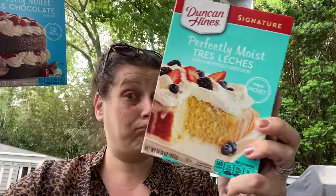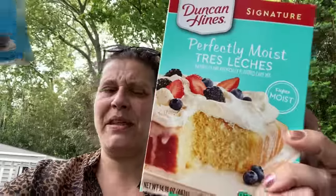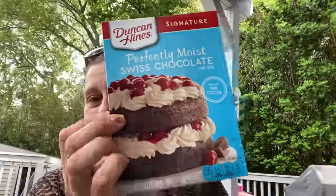Duncan Hines Perfectly Moist Sleche — don't know what that's going to be like. I didn't even look at it in the store, I just freaked out that I found it. You blend the contents of a small packet with three and a half cups of milk, whisk until completely dissolved, and pour that over. I wonder what that would be like. I got two of them. And then I got one of the other ones she showed — the Duncan Hines Perfectly Moist Swiss Chocolate Cake.